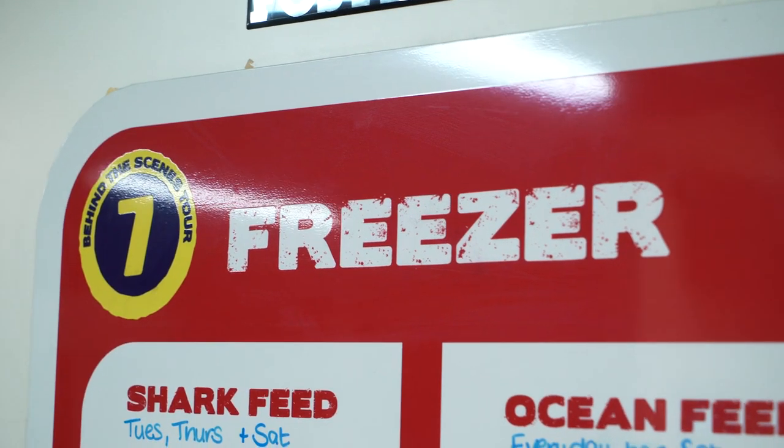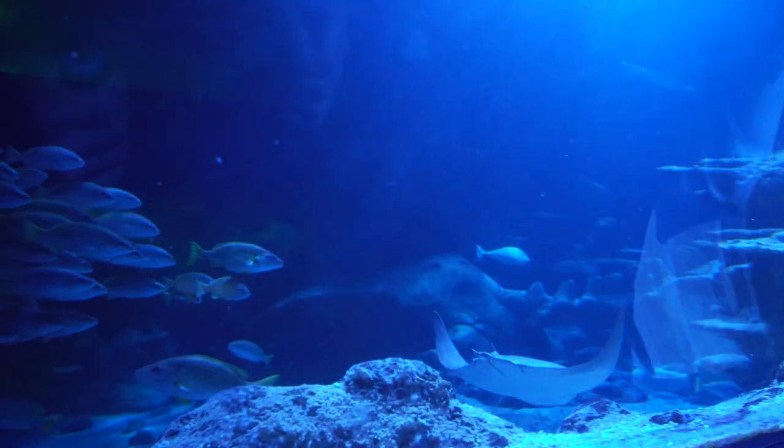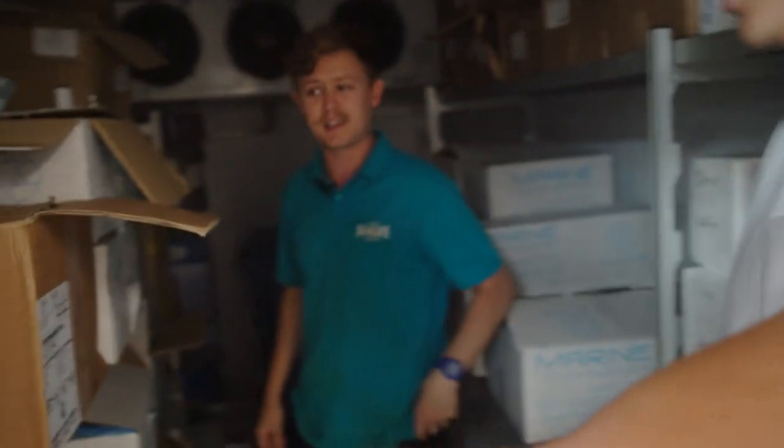This freezer basically holds all our food fish — not just for the sharks, but for our ocean tanks, for the rays, for the rainforest and everything like that. It's about minus 16 degrees in here. So we've got whiting, we've got that mackerel, and on top of that we've also got sprat as well.